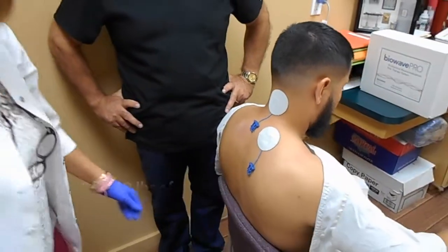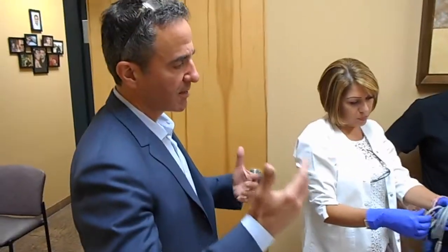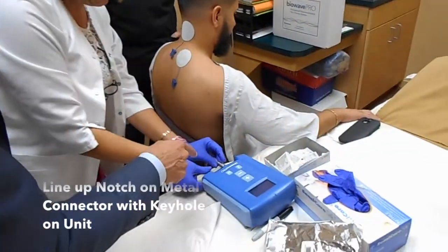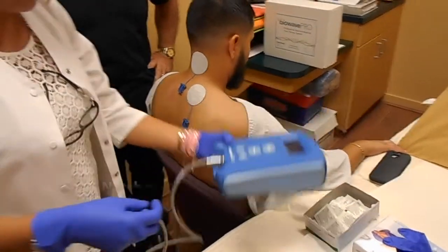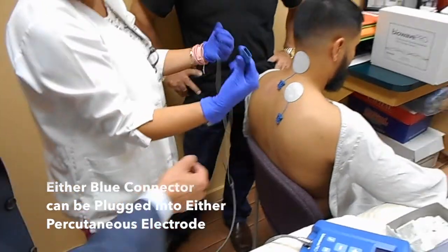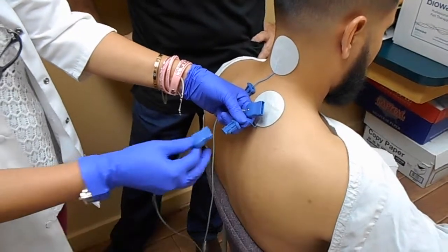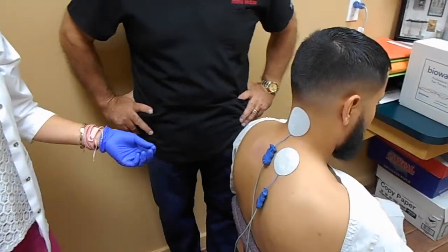Very good. As you can see, the setup only takes about 3 to 4 minutes to identify where the pain presents, clean the skin, place the electrodes, and hook up the electrodes to the device. The metal cable has a red dot which must face up; the notch mates with a keyhole at 12 o'clock and clicks in place. The blue connectors can be attached to either electrode — the orientation doesn't matter, either one can be plugged into either one, and they just click in place. They purposely stick out so you have something to grab onto to pull them apart following the treatment.